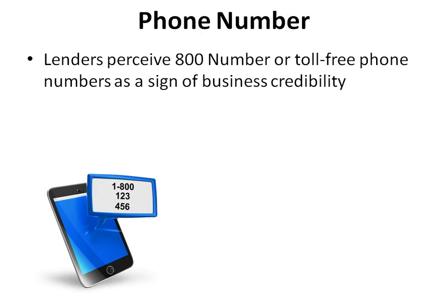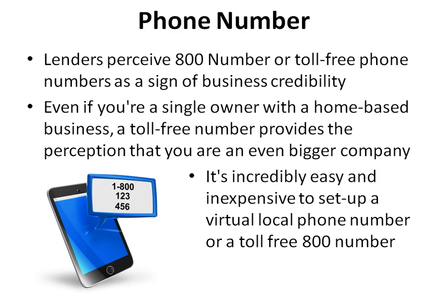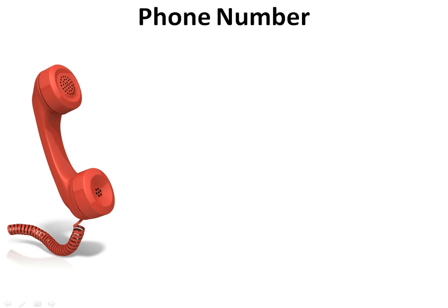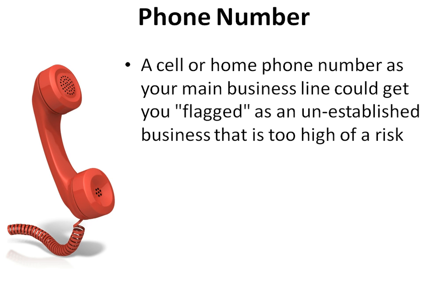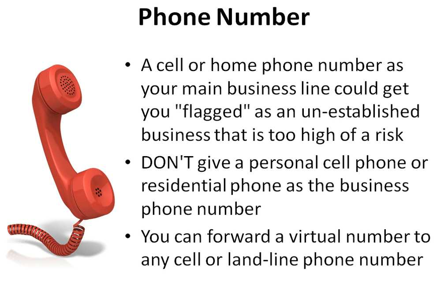Lenders perceive 800 numbers or toll-free phone numbers as a sign of business credibility. Even if you're a single owner with a home-based business, a toll-free number provides the perception that you are an even bigger company. It's incredibly easy and inexpensive to set up a virtual local phone number or a toll-free 800 number. A cell or home phone number as your main business line could get you flagged as an unestablished business that is too high of a risk. You can forward a virtual number to any cell or landline phone number.